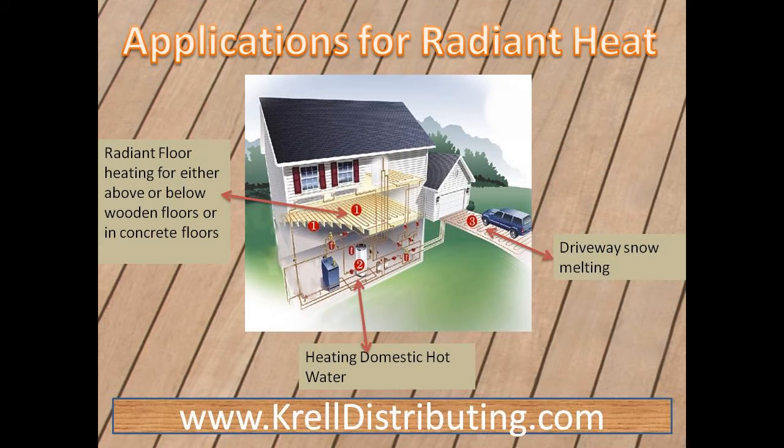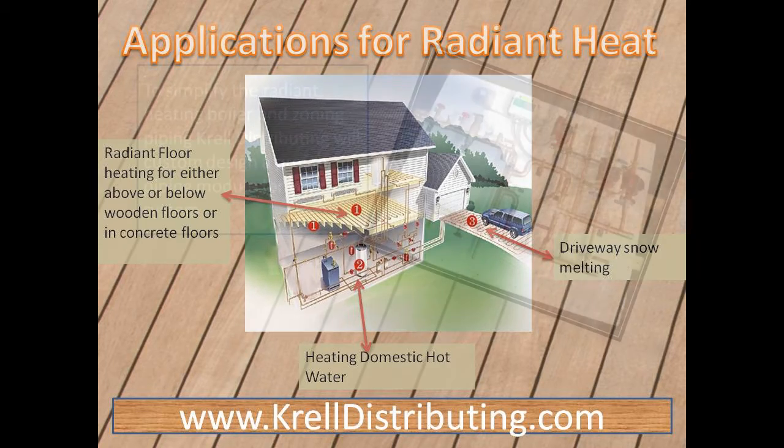Applications for radiant heating above or below wooden floors or concrete floors, heating hot water, and melting driveway snow.